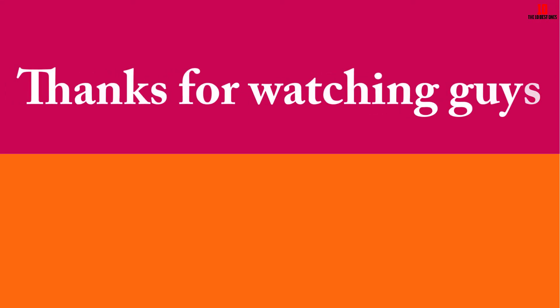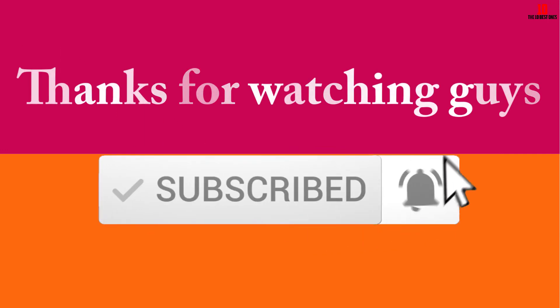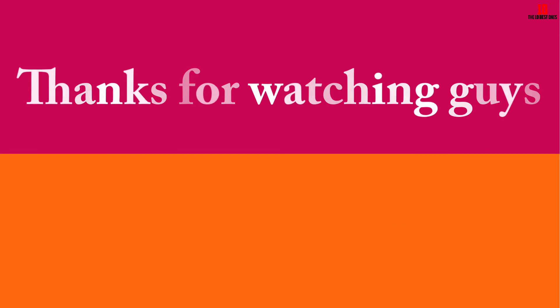Thanks for watching, guys. I hope you liked this video. If it was helpful, please make sure to like, comment, and subscribe. If you have any questions related to these products, you can leave a comment below and I'll get back to you as soon as possible.